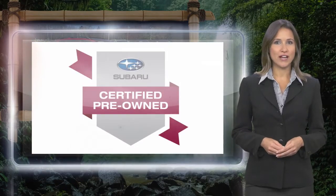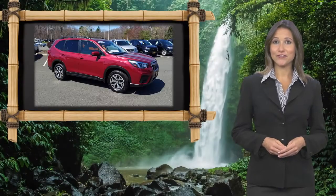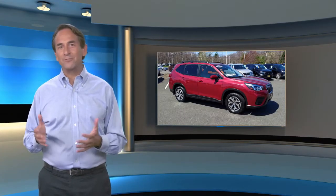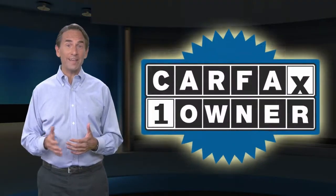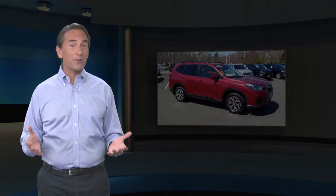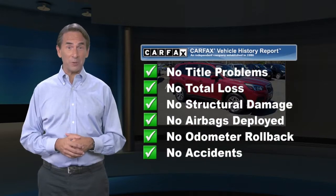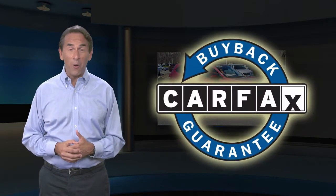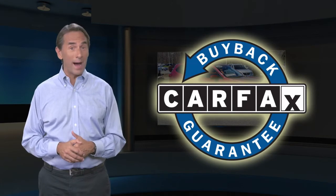Subaru certified pre-owned vehicles, ready for new adventures. Feel confident in this Carfax verified one owner vehicle. Find this complimentary Carfax Vehicle History Report online or contact the dealership. This vehicle qualifies for the Carfax buyback guarantee.